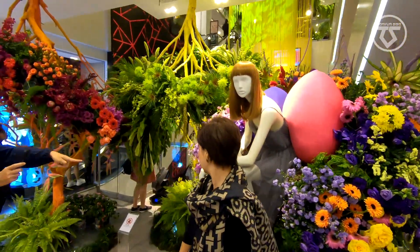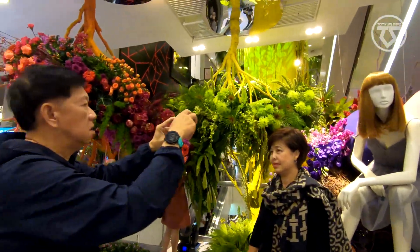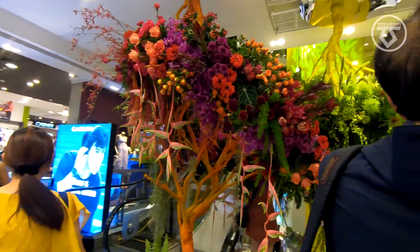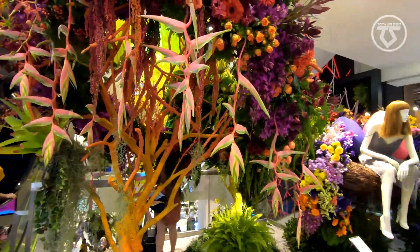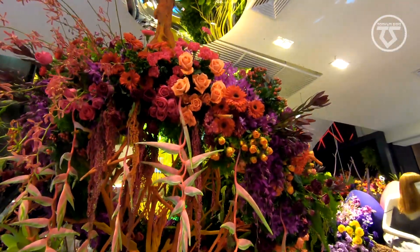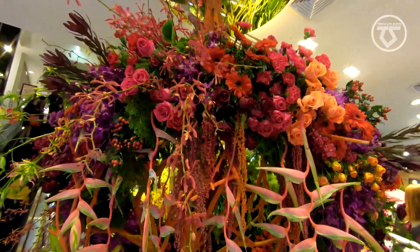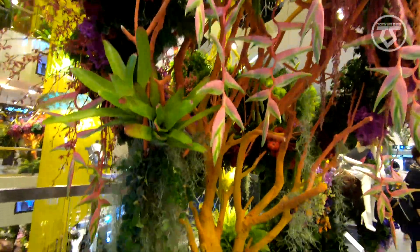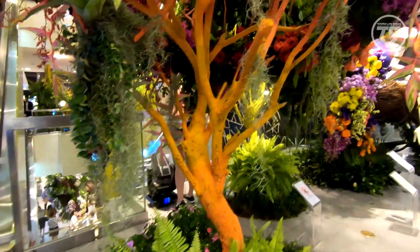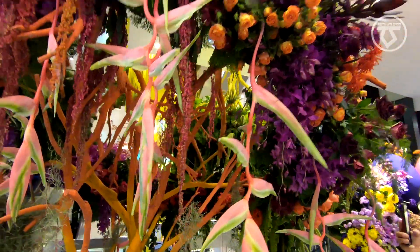We are now on the third level. Each floor has its own theme. These are real flowers — they're not plastic.